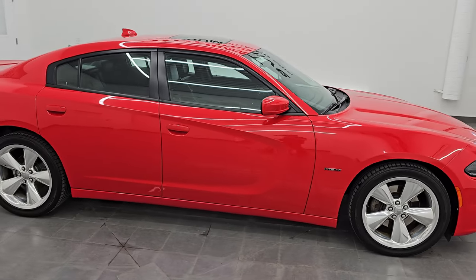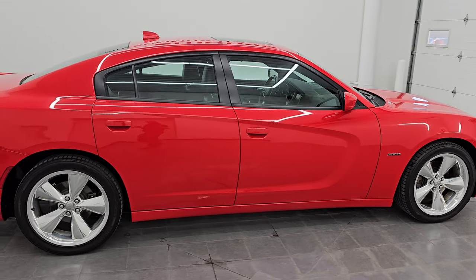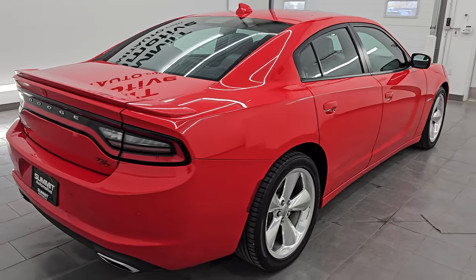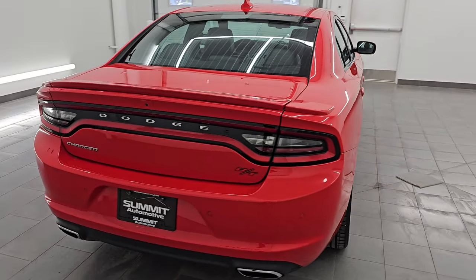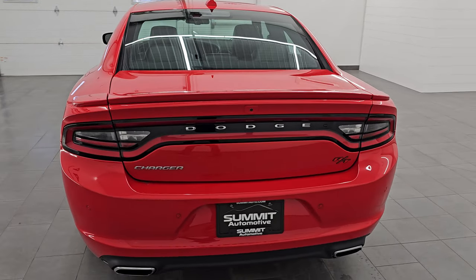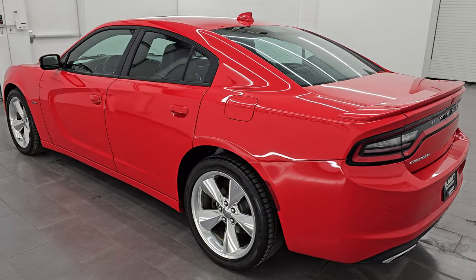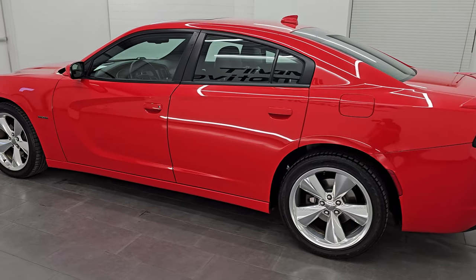Hey, this is Brett. Hope everybody's having a great day out there. This 2016 Dodge Charger RT Road and Track is stock number 14493Z. I am here at Summit Automotive in Fond du Lac, Wisconsin, your new and used Dodge Charger and sports car headquarters.